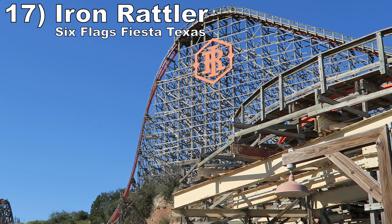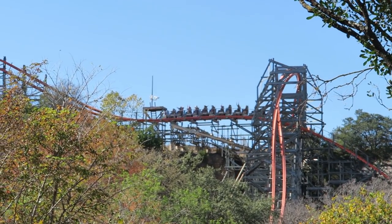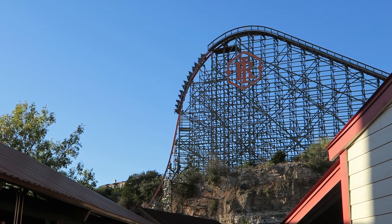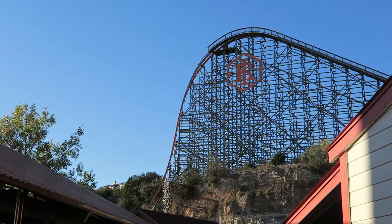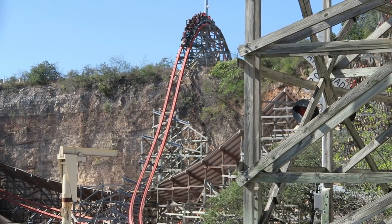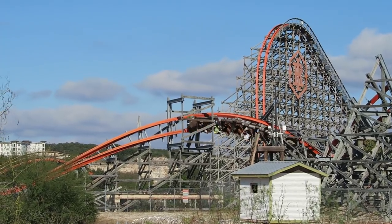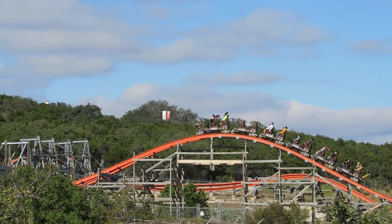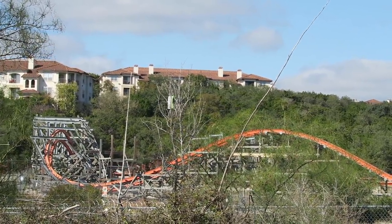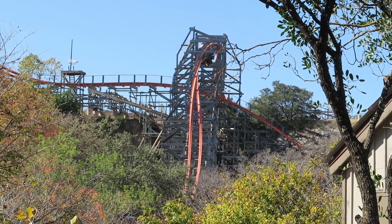Number 17 is Iron Rattler at Six Flags Fiesta Texas. This RMC hybrid coaster has an amazing setting on a quarry. The first drop is my favorite on any coaster, with sustained ejector airtime, laterals, and incredible visuals all together. Then you also have plenty of other great airtime moments with the final drop off the quarry being another highlight. This coaster does get flack for how it loses speed atop the quarry wall, and while this section is undeniably slow, it doesn't bother me because you're still coming out of your seat on the bunny hills and twists. And you also have one of my favorite inversions in that zero-G roll.